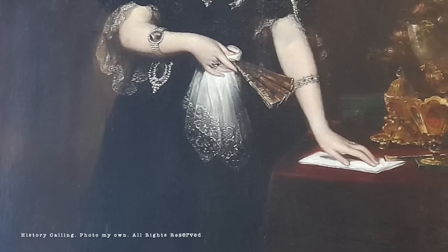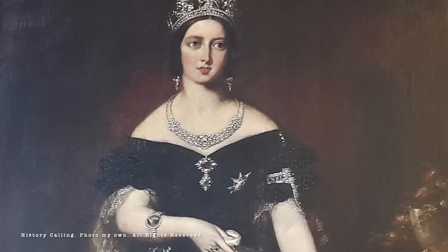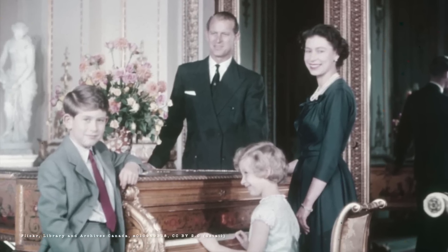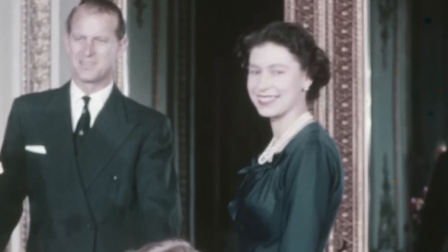Prior to that, one could theoretically have coins in one's pocket dating back to Queen Victoria's reign which were still valid. As no one but Queen Elizabeth had ever reigned between 1971 and 2022, there has never been any other monarch on UK decimal coinage until now.